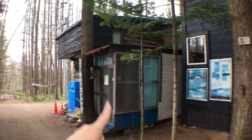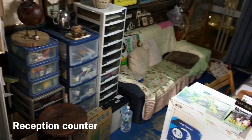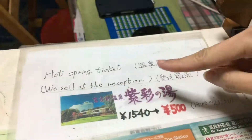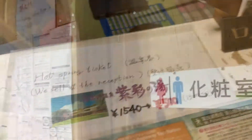This is the reception area where you check in. On the left side you would have seen some bicycles that are free to rent. They also sell hot spring tickets to the nearby New Prince Furano Hotel for just 500 yen, so definitely check that out.